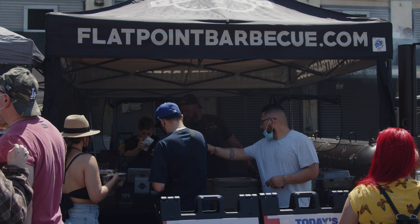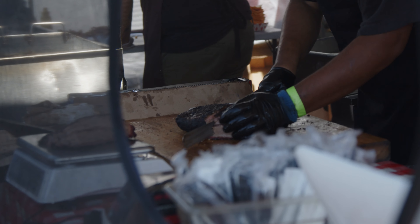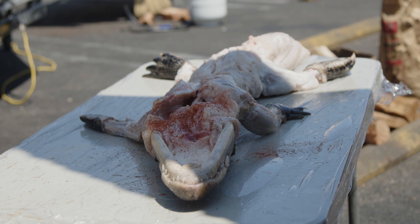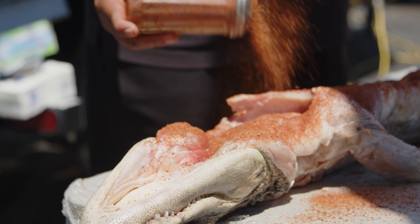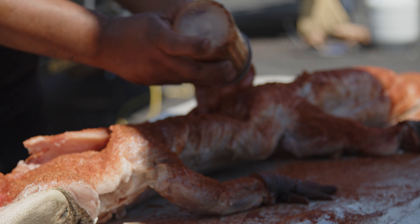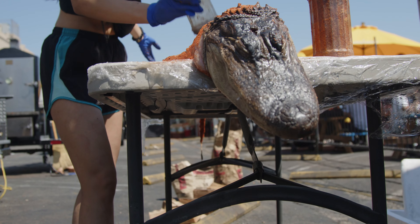You can get everything from barbecue to boba, milk teas to tacos and burritos. This weekend was barbecue-themed with some of LA's best pit masters serving up brisket, tri-tip, ribs, and even gator. We ended up getting some brisket from Mousses and a mixed plate from Smoke Queen — both were delicious. What I like best about coming here is the variety; there's something for everybody.